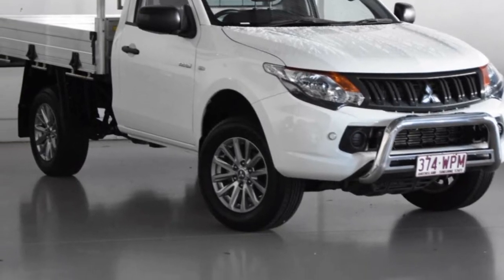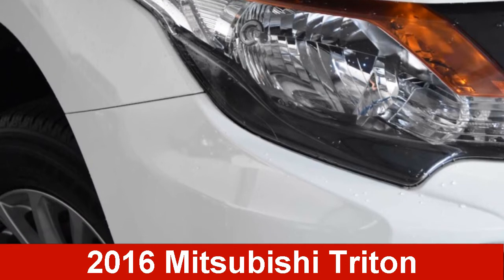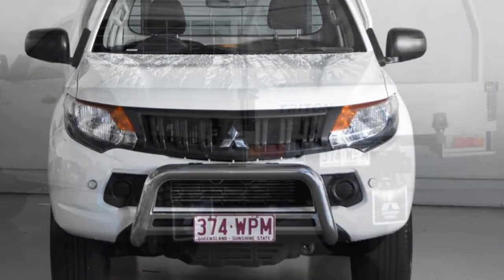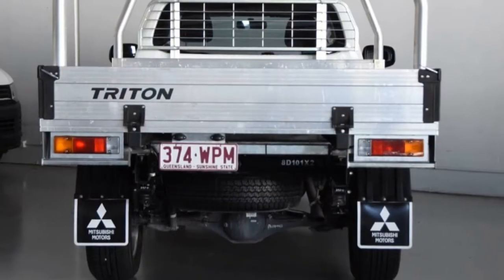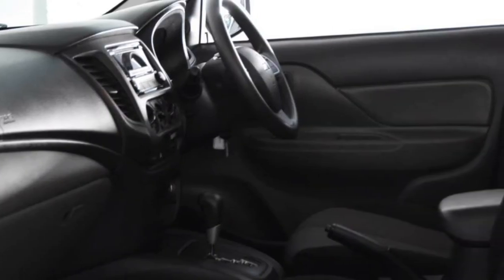We are proud to offer you this great-value 2016 Mitsubishi Triton. This Triton has a reliable 2.4-litre engine and responds smoothly to its 5-speed automatic transmission. The attractive white exterior is complemented by its stylish interior.